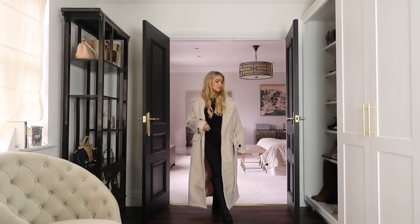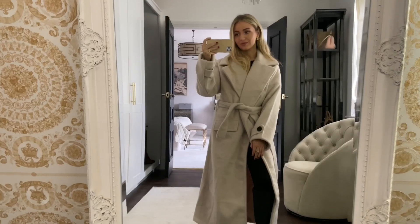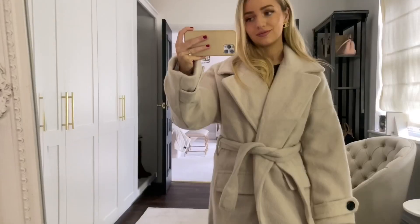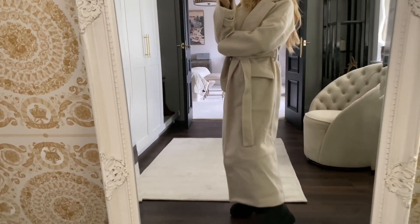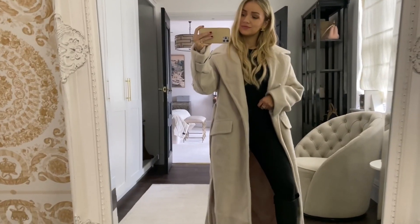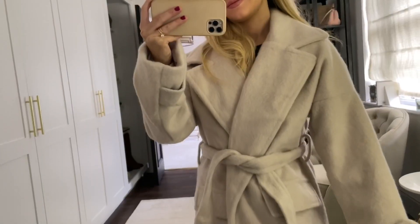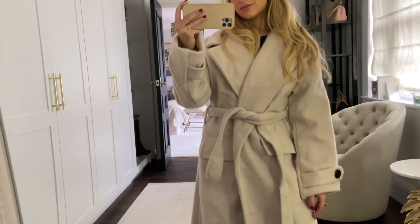Now on to another maxi style — this formal coat from Misguided, which I thought would be a great piece for winter. It's in a long hair effect, so it feels so soft to touch, and it's a great statement coat to throw over very plain, basic outfits. I'm sure they do this in other colors too — I think they do it in blue, which I'll link below. These coats are just so practical and they come back every single year, so if you want to invest in a piece you can wear year after year, a style like this would be perfect.